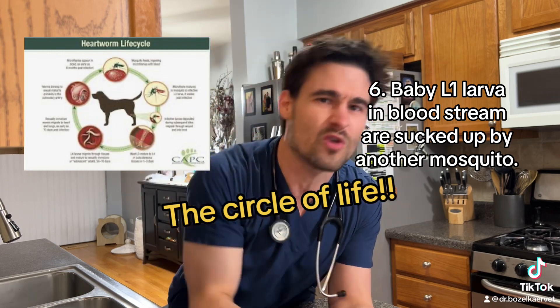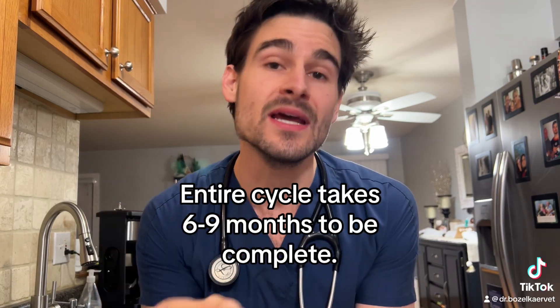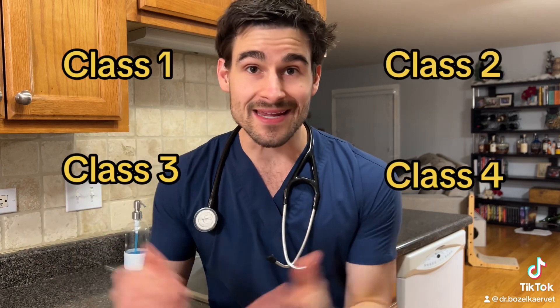That entire cycle on average takes about six months, but it can take up to nine months to be complete, which is why the American Heartworm Society recommends keeping pets on preventatives the entire year. There are four different classifications of heartworm disease: class one, two, three, and four — easy enough.